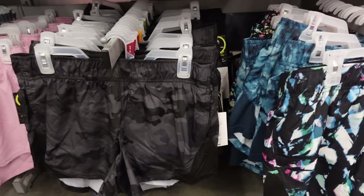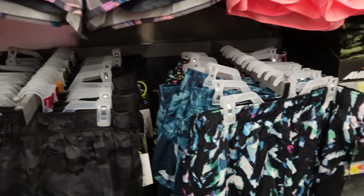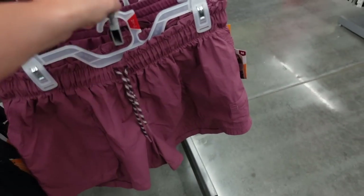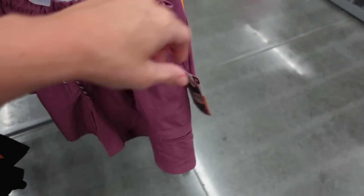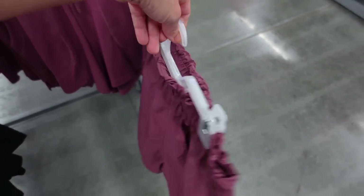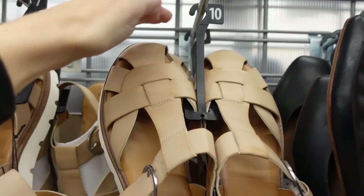The Avia running shorts with the built-in bike shorts were $13.98, now on sale for $9. They have a bunch of different prints and colors. These flowy shorts with the drawstring are on sale in plus sizes — they were $15.98, now on sale for $11. They have that elastic waistband with a drawstring, pork chop style side pocket, flowy through the front and back. Also come in black and a mint color.